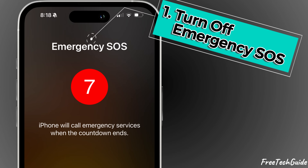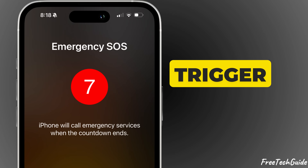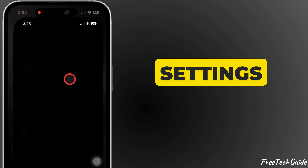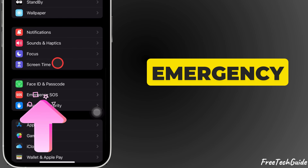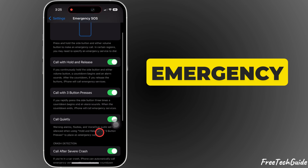First, let's turn off emergency SOS to ensure it doesn't accidentally trigger. Open the Settings app on your iPhone, scroll down and tap Emergency SOS. You'll find several options to trigger emergency calls.